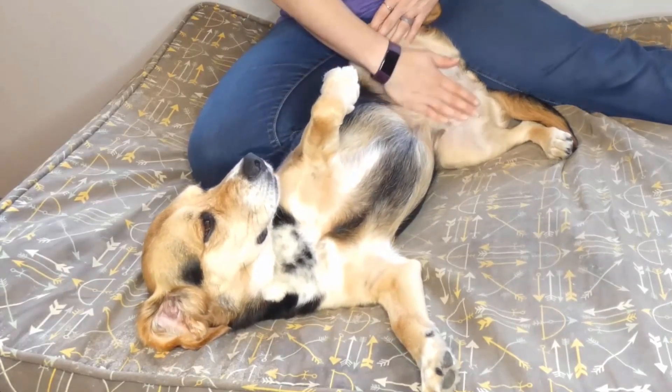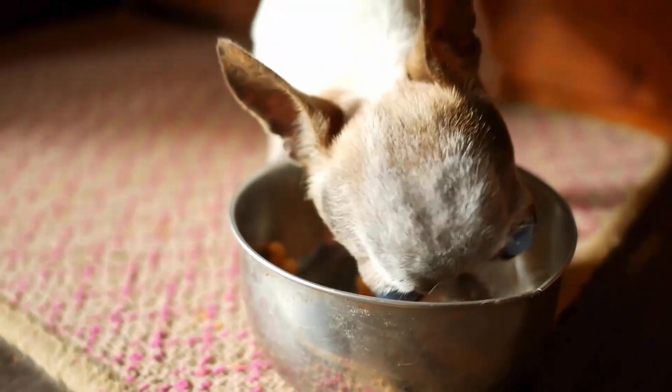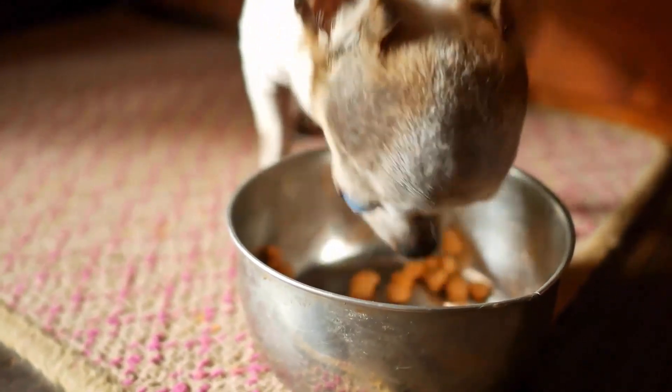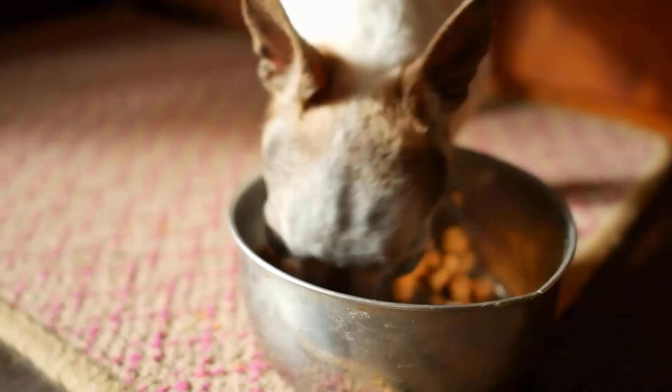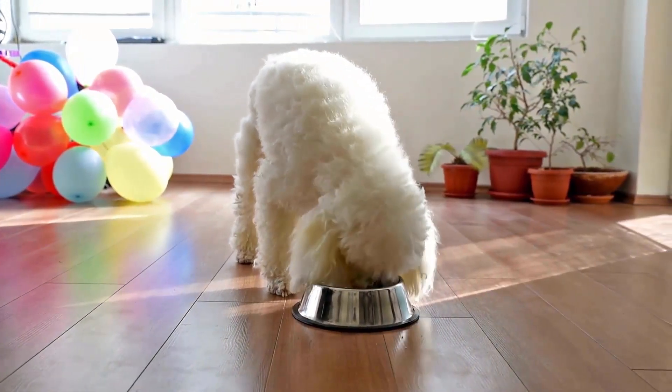Softer food with higher moisture content will help regulate your dog's digestive system and create softer stool. You should mix canned food with their normal food to avoid an upset stomach.